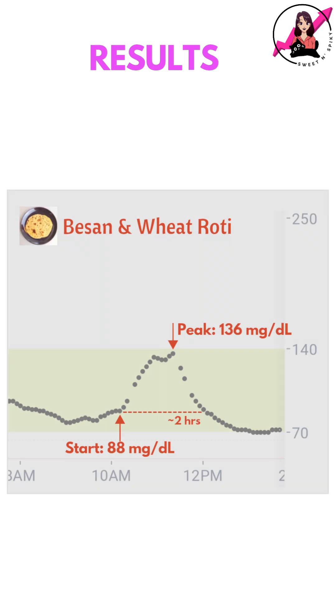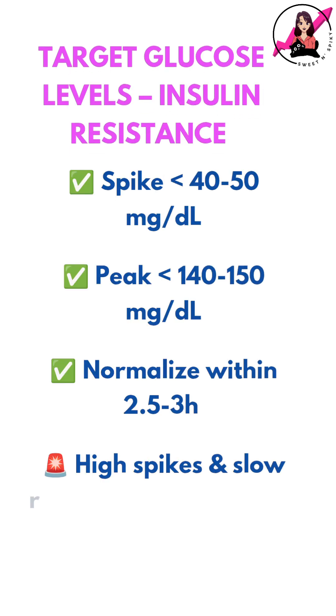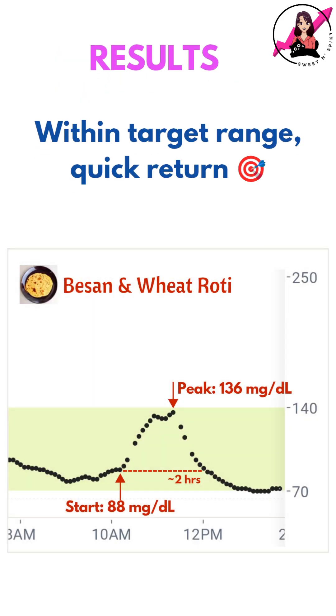Here's what my CGM recorded. My blood sugar rose by 48 mg/dL and took 2 hours to come back down. With insulin resistance, my goal is to keep my post-meal spike under 40-50 mg/dL and return to baseline within 2.5-3 hours. In this case, the spike was right within my target range with a quick return to baseline.